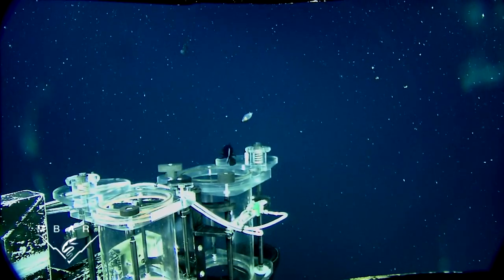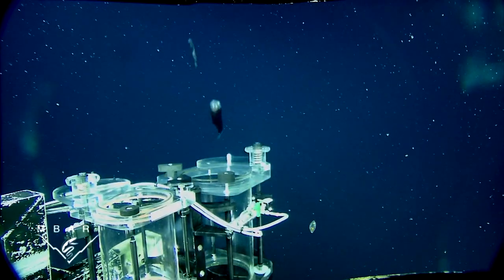It can also rotate its eyes to avoid predators, or to avoid being captured by scientists.